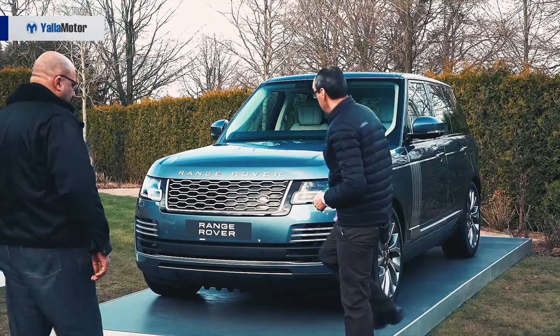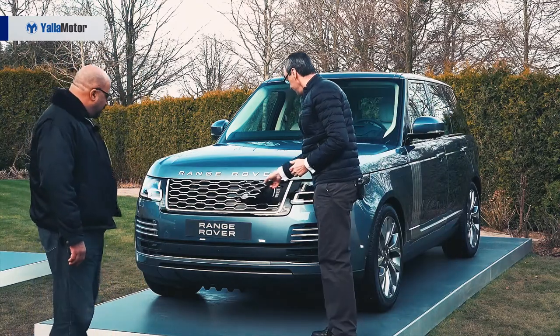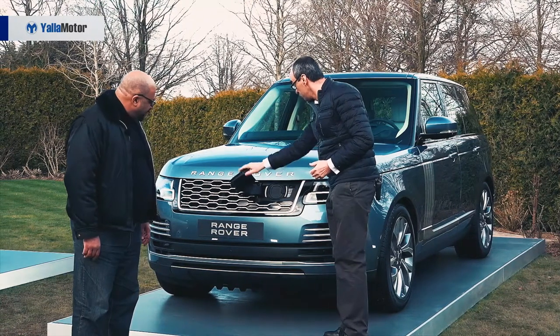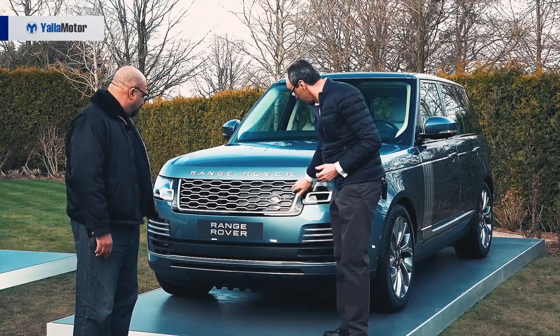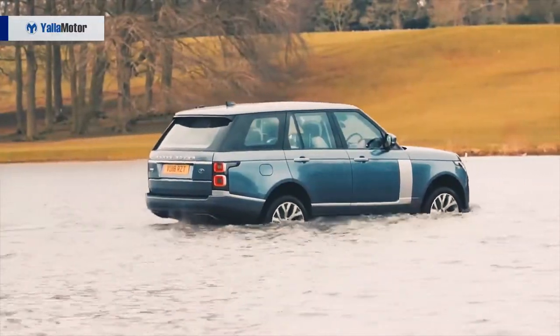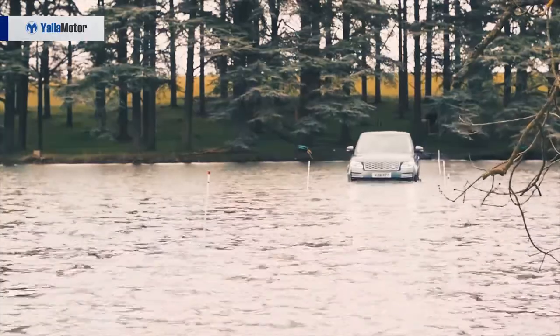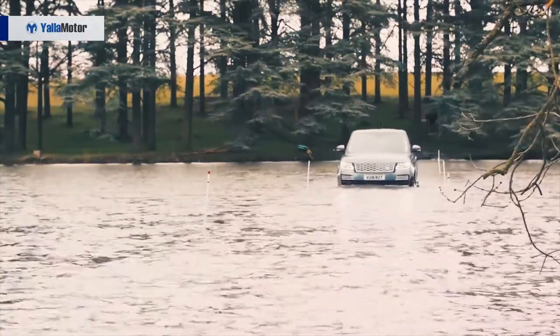Yes, our charging point is hidden by the grille. I think it's quite subtle — it's all tucked away very nicely and discreetly. And it's totally off-road capable. You can get that charge port wet — no effect whatsoever. Absolutely, it's a Range Rover.